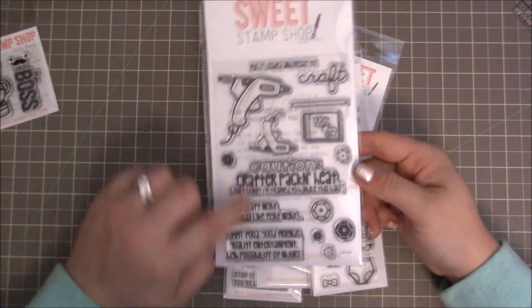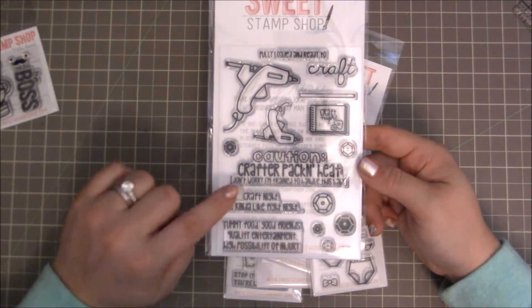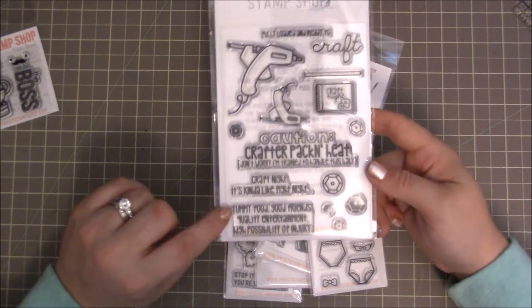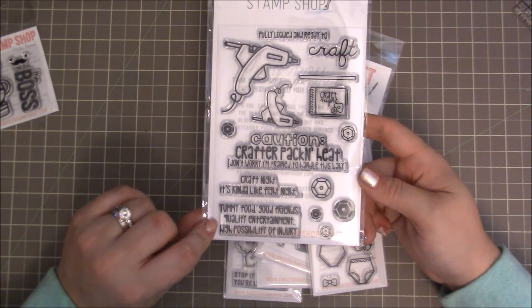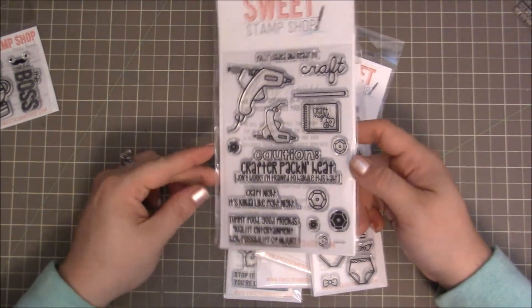These three sentiments are so adorable: 'Caution, crafter, pack and heat. Don't worry, I'm trained to handle this baby.' I thought that was adorable. 'Craft Night' — it's kind of like fight night. And then for the inside sentiment it says, 'Yummy food, good friends, quality entertainment, and high possibility of injury.' And don't we know that when a glue gun is involved — that is the truth.